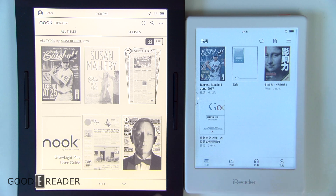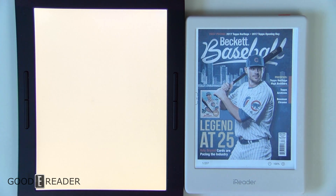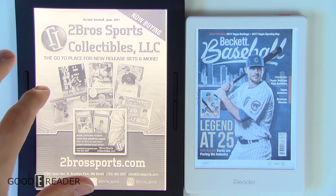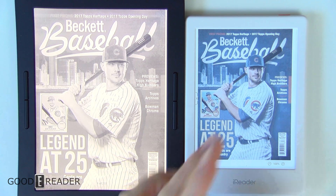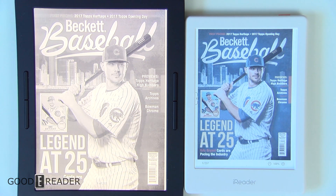Barnes & Noble doesn't have color. Obviously no major manufacturer does right now other than iReader. So we're just going to look at the color panels. Unfortunately, the iReader C6 currently in May 2020 only comes in Chinese, so we will have to rely on the content that we sideload in, like the PDF for this example.